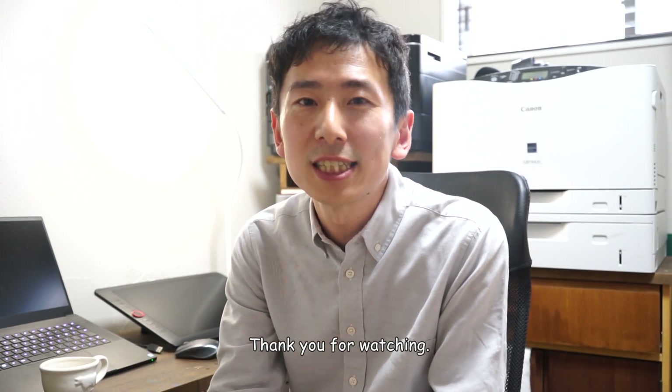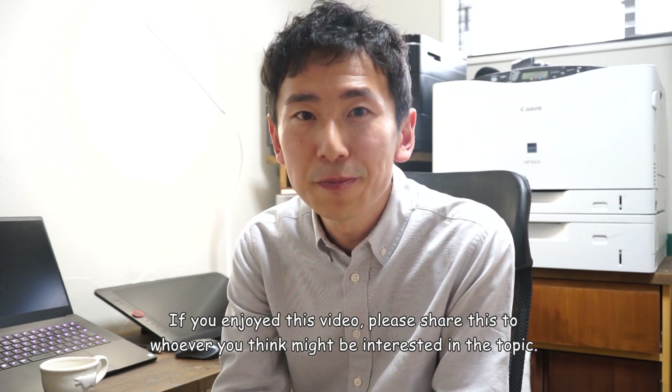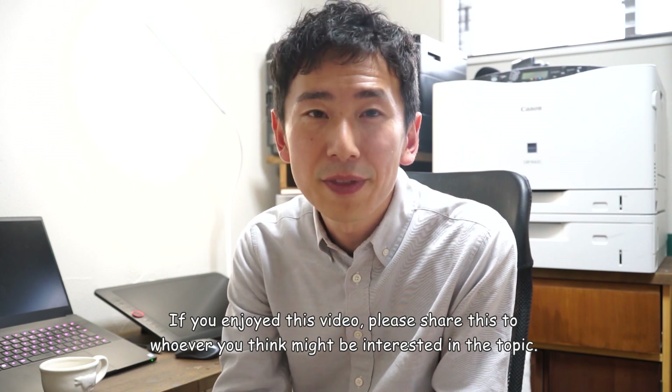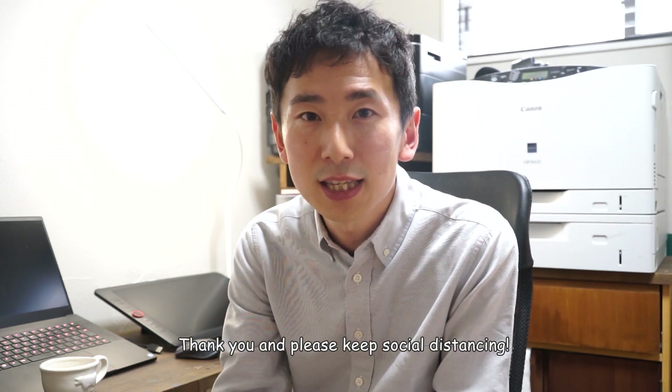Thank you for watching. If you enjoyed this video, please share it with whoever you think might be interested in the topic. And please keep social distancing. Thank you.